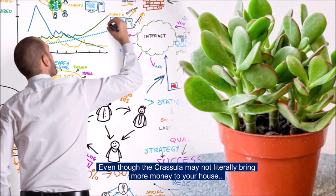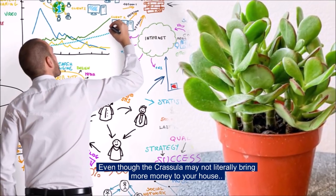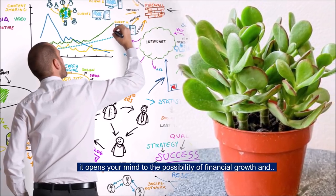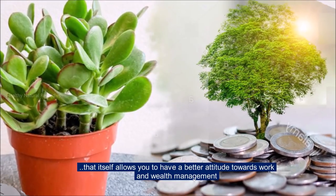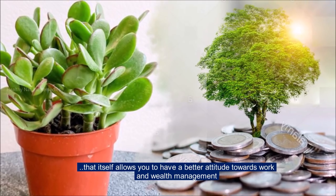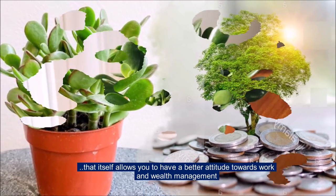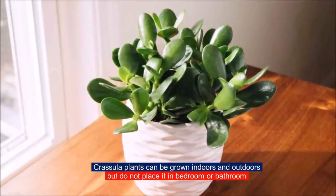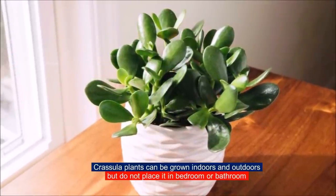Even though the Crassula may not literally bring more money to your house, it opens your mind to the possibility of financial growth, and that itself allows you to have a better attitude towards work and wealth management. Crassula plants can be grown indoors and outdoors, but do not place it in the bedroom or bathroom.